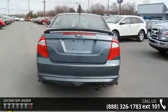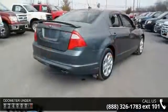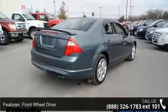Enjoy these notable features: cruise control, wheel covers, steel wheels, front reading lamps, and fog lamps.